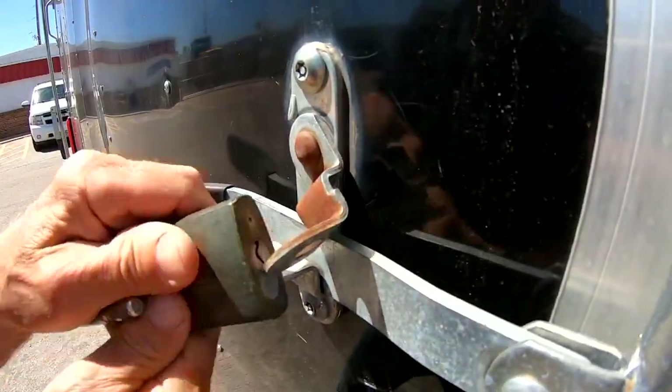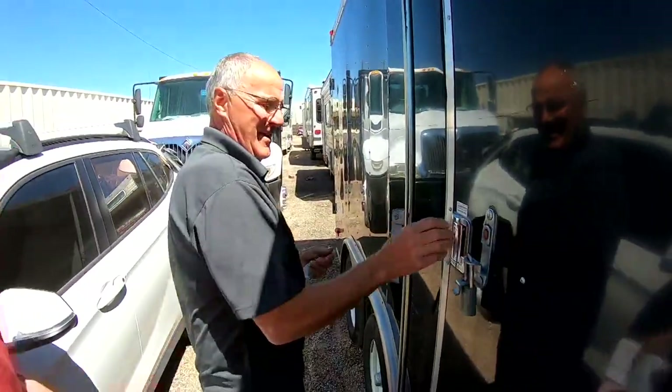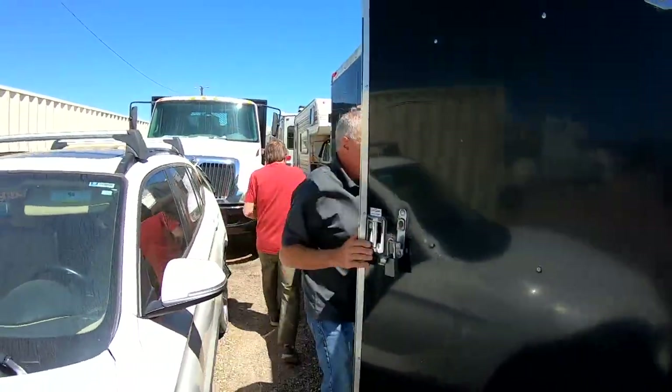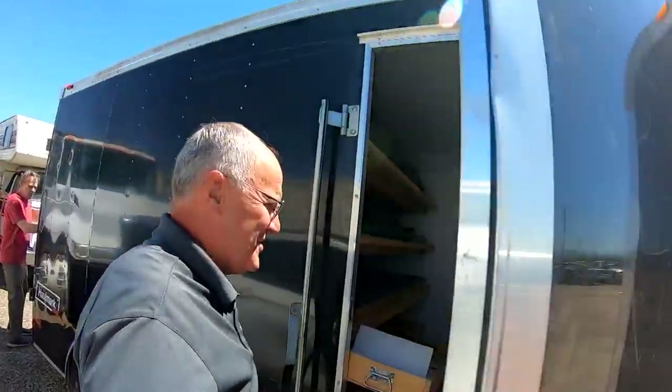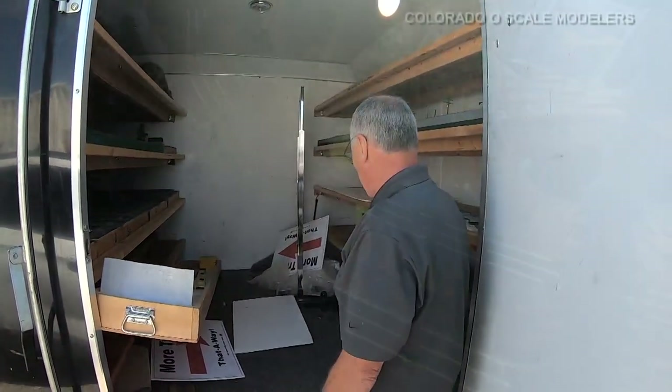It was a sight that warmed their hearts. At Aurora's impound lot, their missing trailer waited for them. Anxiously they opened it to check what was left. The trailer had been packed with their big layout, divided into what they call modules.